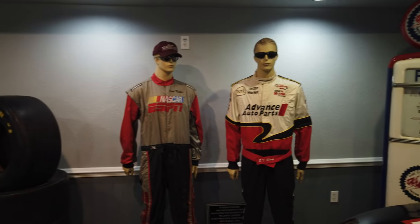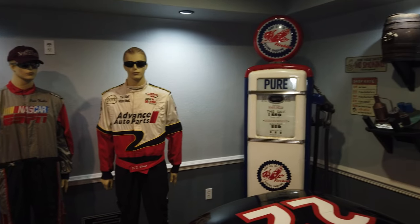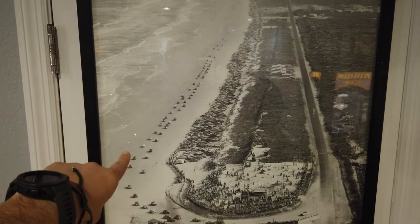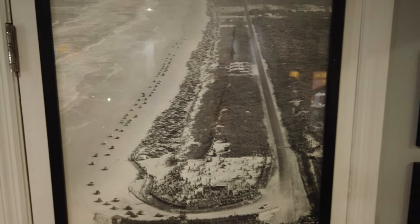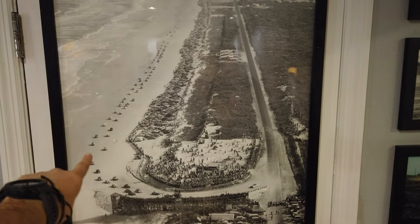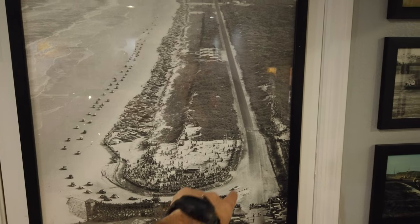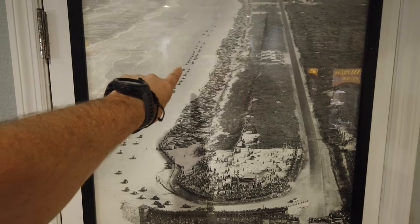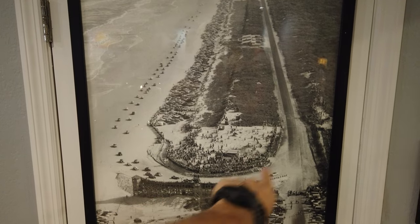They were able to save a lot of the memorabilia. It's all put back a little bit different than the last time I was here but very, very cool, and so happy that it survived. This is what the original Daytona race looked like — they actually raced on the beach. This place gets its name Racing's North Turn because where this restaurant sits is where they made the North Turn in the race and came back. So this was actually the North Turn back when they raced the Daytona NASCAR race on the beach.